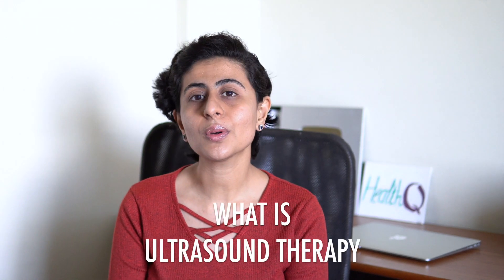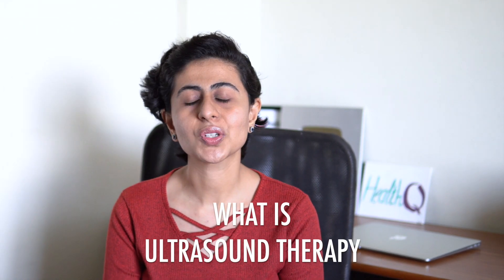From day one, from when I started my clinical practice, I've been in love with this particular machine called the ultrasound therapy device. I'm going to help you understand what this machine is, why it is helpful, what it does, and how it helps. So if you want to understand what the ultrasound machine is, make sure to watch this video till the end. Let's begin.